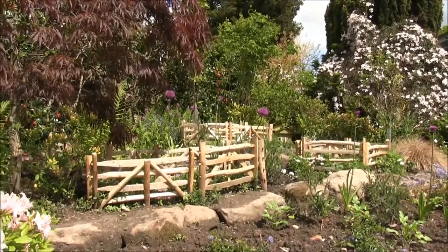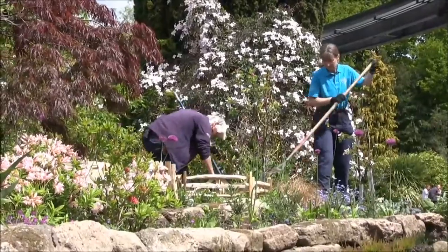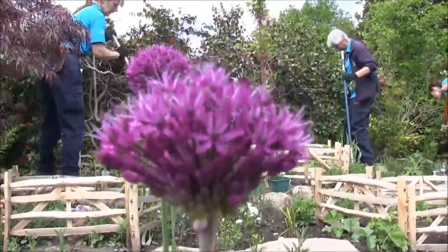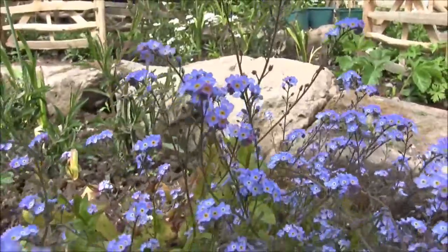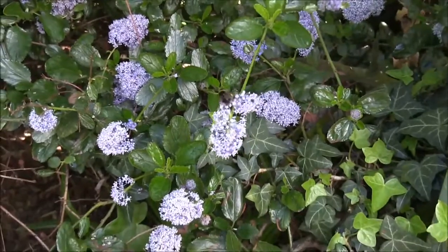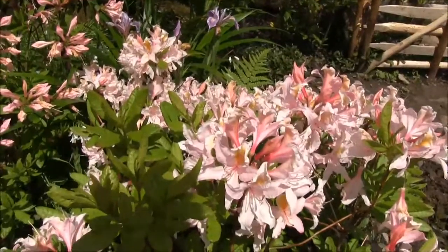This garden was originally a rock garden, so we had some nice sandstone that we could use to terrace the borders and also provide a nice little habitat for potential nesting. People who have been coming to the zoo for a while will have noticed we've moved away largely from traditional bedding plants towards more perennial plants, trees and shrubs.